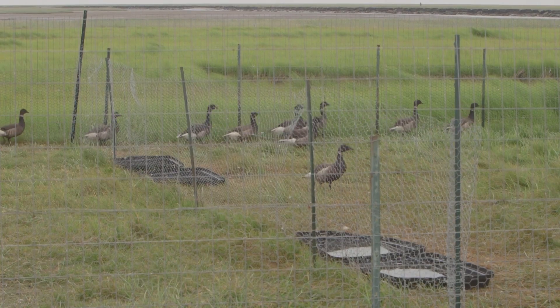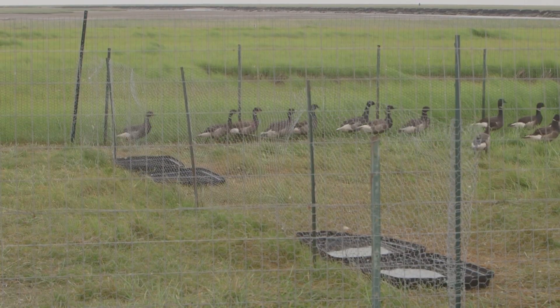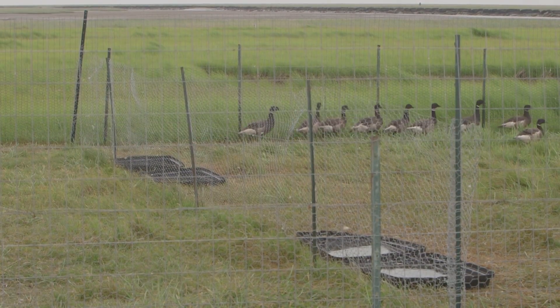It is amazing that these little two-pound birds running around the Delta can have such a large impact on the vegetation, specifically through trampling and grazing in these areas.